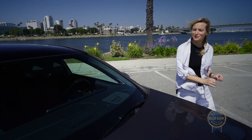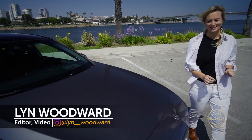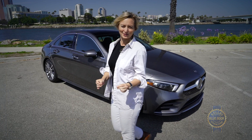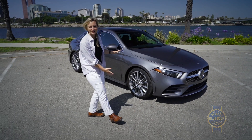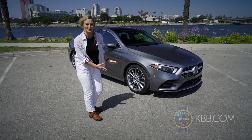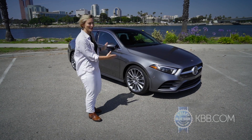I love that some automakers are still committed to the sedan. I particularly like that Mercedes-Benz is one of those automakers. Now while this is the fourth generation A-Class, it is the first time that it lands on US soil, and it is a good thing.